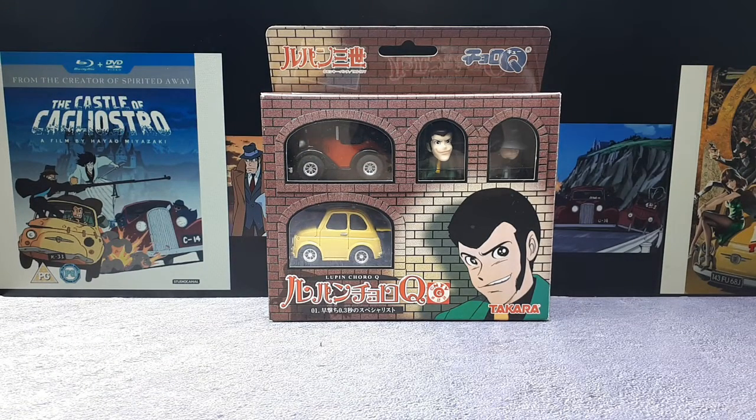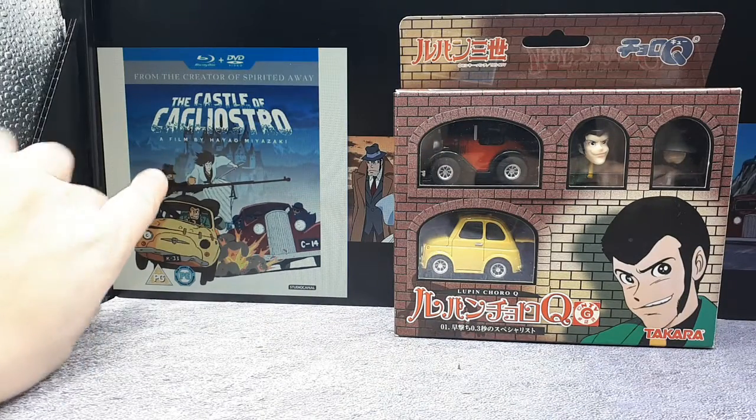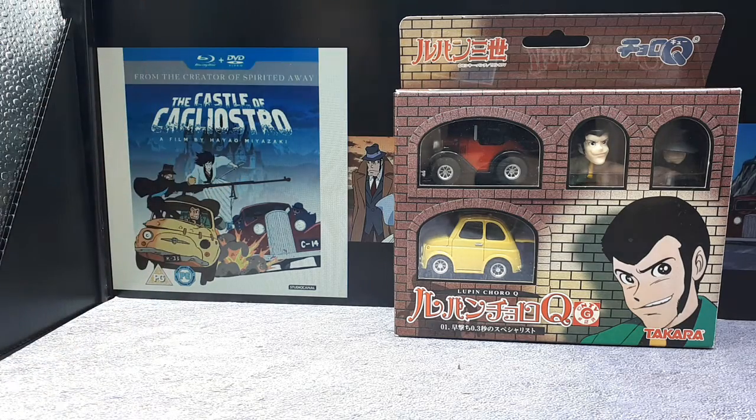Hello collectors, so we're learning about some Japanese cartoons again because I bought some toy cars. This is from a movie called The Castle of Cagliostro. I haven't seen it but I know this director Miyazaki — he's done a lot of famous Japanese cartoons.